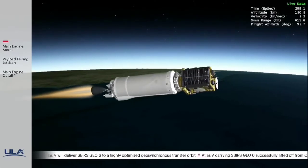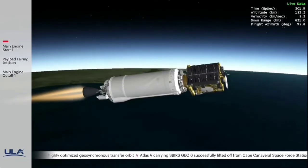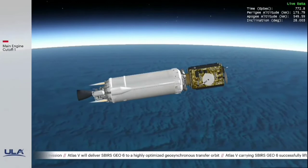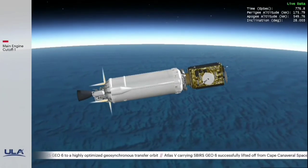This first burn will be about 8 and a half minutes. This is Atlas Mission Control at T plus 5 minutes. We just heard engine cutoff. The RCS system has started 100% settling.